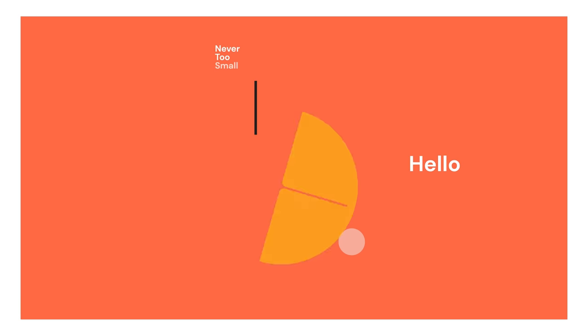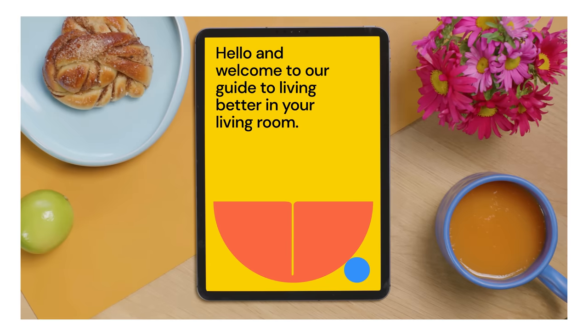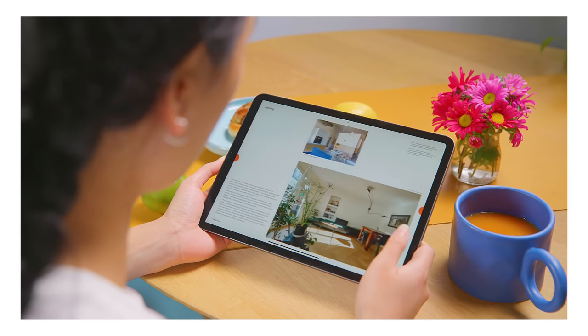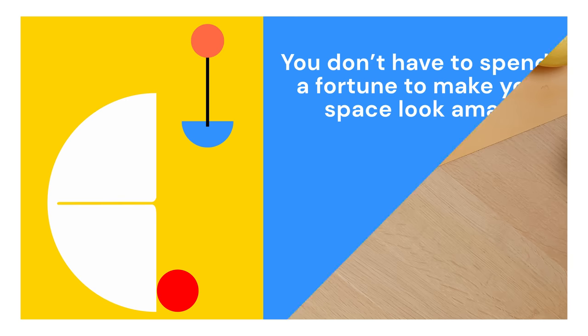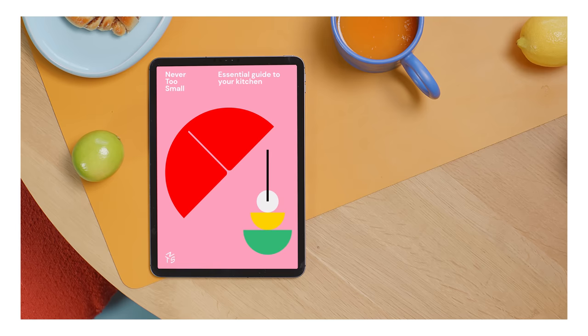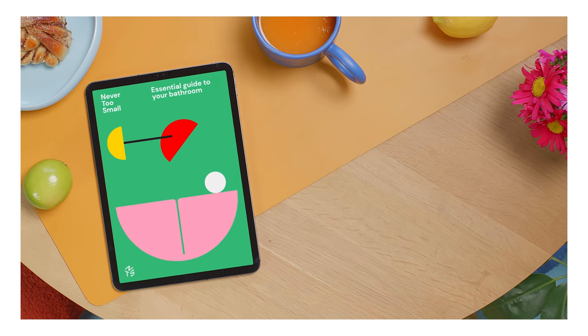Say hello to our new Never Too Small essential guide to your living room — an easy-to-follow guide to design and improve your current small living space. This guide contains all you need to transform your small living room into a space you will love to spend time in. And the best part? You don't have to spend a fortune to make your space look amazing. Download your guide and start creating your very own Never Too Small inspired living room today.